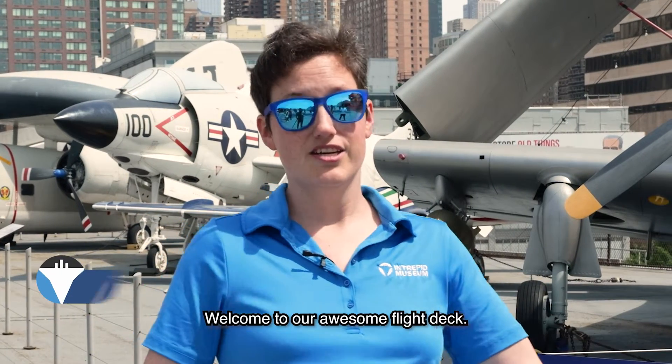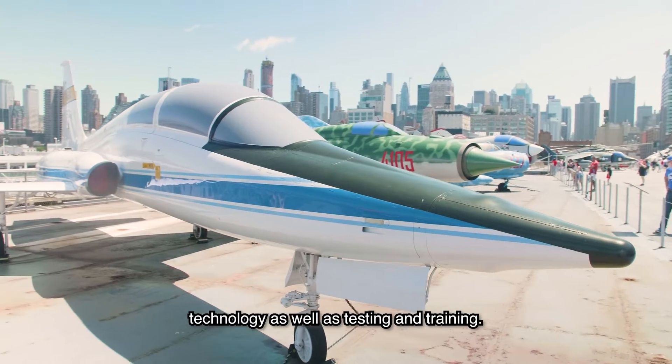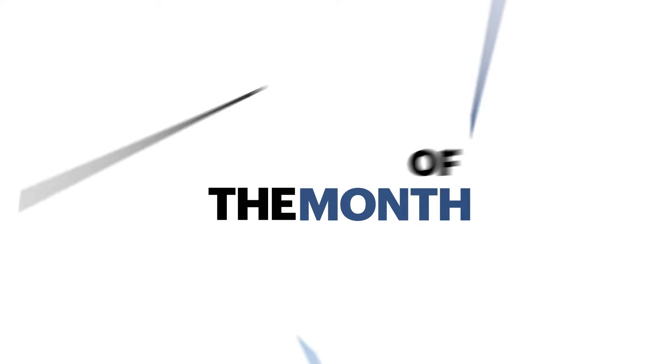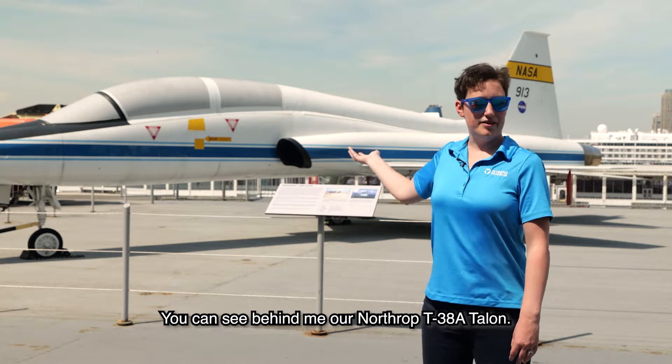Welcome to our awesome flight deck. Today we're going to learn about our T-38 Talon with a rich history in space technology as well as testing and training. You can see behind me our Northrop T-38A Talon.